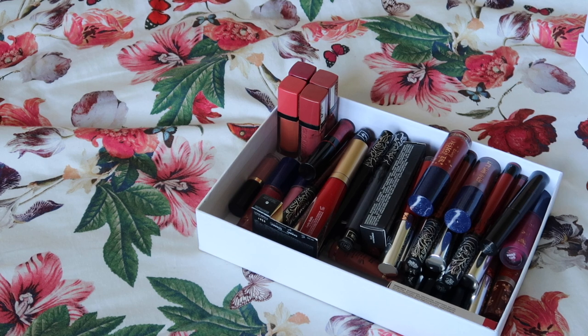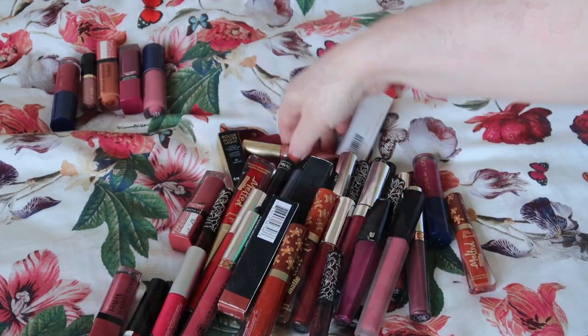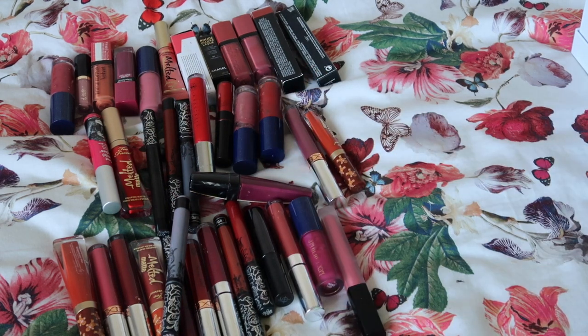That leaves us with a box of liquid lipsticks to go through. Let's count: thirty-eight here plus five already removed, so we're starting with forty-three. Let's see what we can knock out and get my liquid lipstick collection down to.